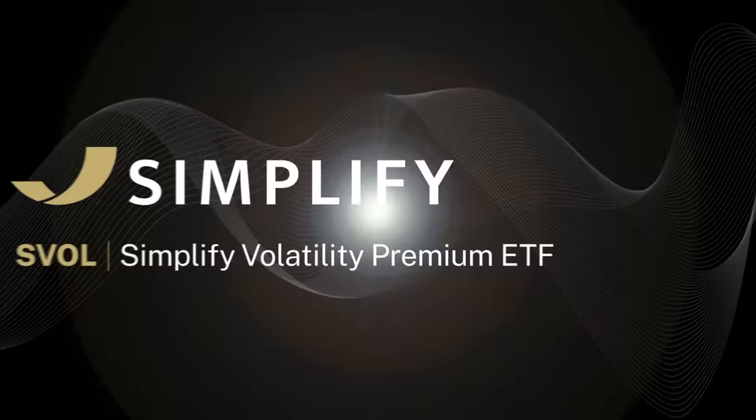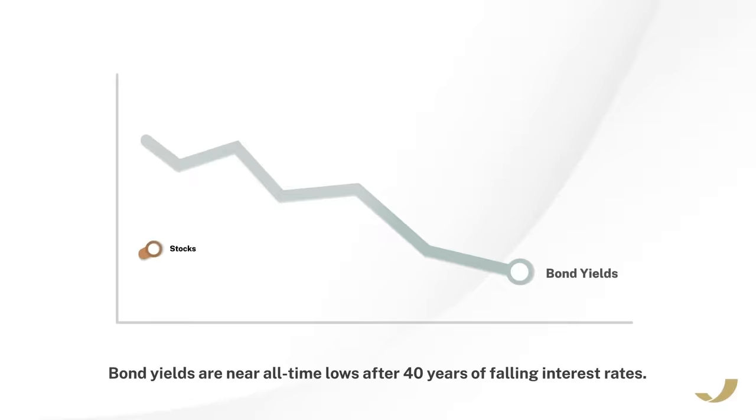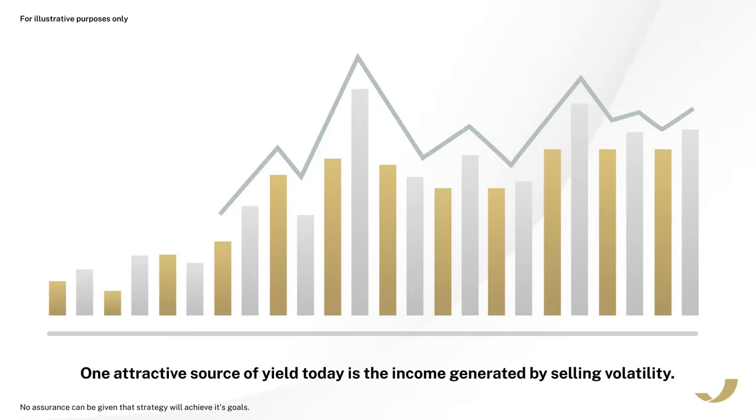Attractive sources of income are hard to come by. Bond yields are near all-time lows after 40 years of falling interest rates. Stock dividends are increasingly uninspiring as equities continue their meteoric rise. But not all sources of income have been squeezed away — one attractive source of yield today is the income generated by selling volatility.